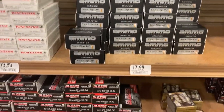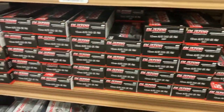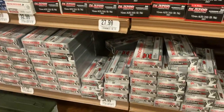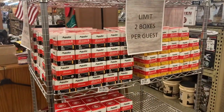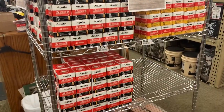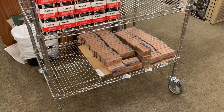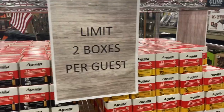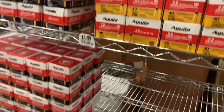They have some hollow points and they do have the 10mm aluminum. They don't have brass, but they do have the aluminum. I noticed this had a two-box limit. This is the Aguila, and then the 5.56 down there. They have quite a bit of that, and I think that's a decent price — actually, that's a really good price.